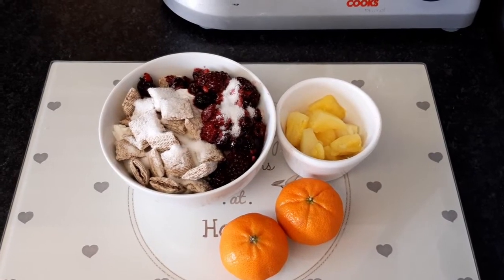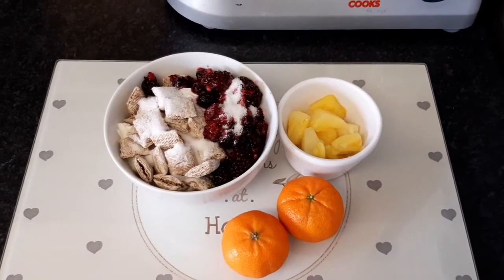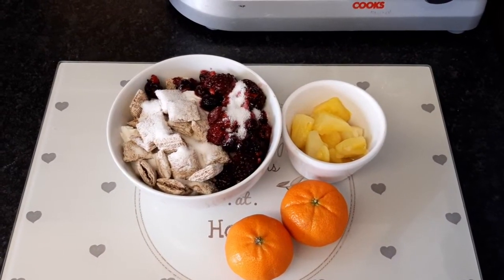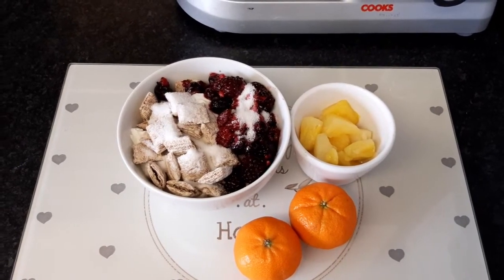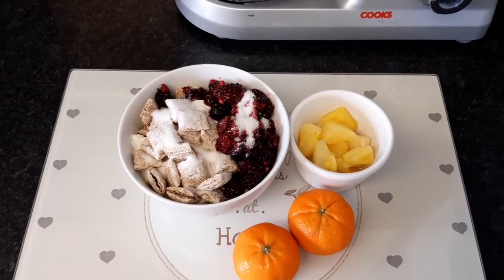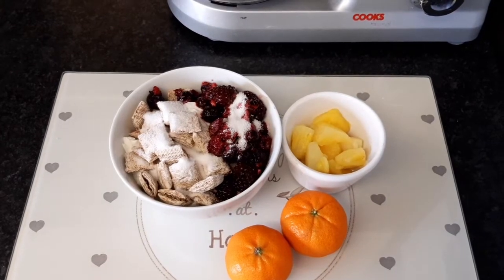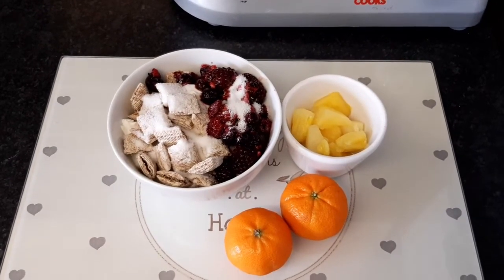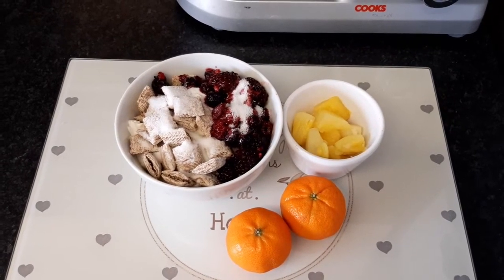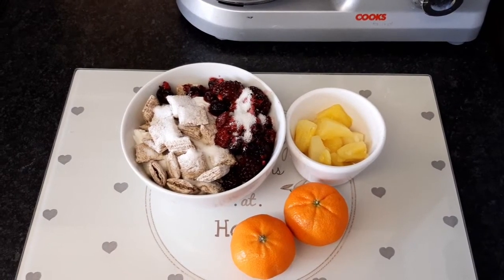For my breakfast I've got 45 grams of raisin wheat from a healthy B, with fat-free Greek style yoghurt which is free, combined with fat-free quark which is free in protein. I've got mixed berries for speed food and I've sprinkled a couple of teaspoons of sweetener on top. I've got a small ramekin full of pineapple chunks which is a free food and two satsumas for extra speed food. So my breakfast is my healthy B, speed food, protein and sin free.